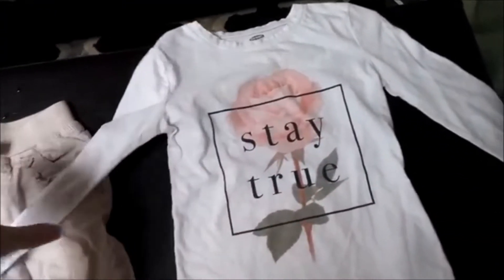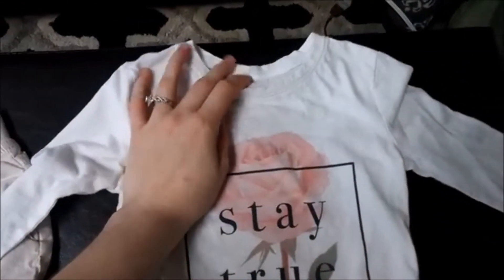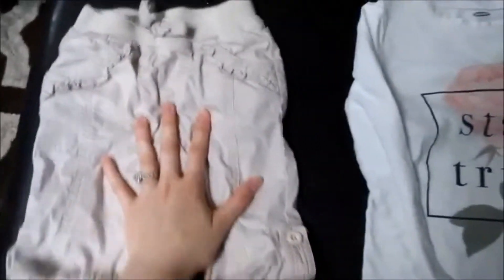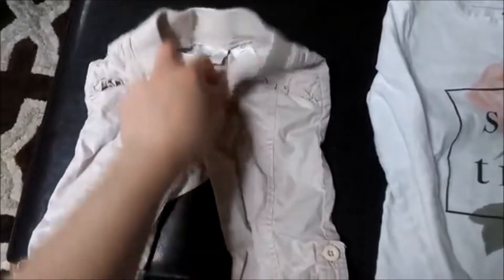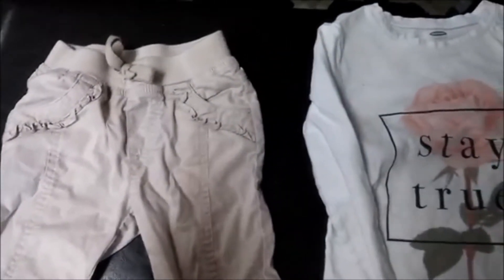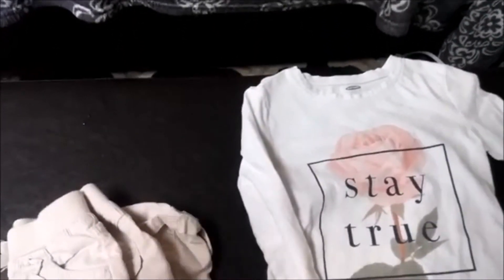I got this long-sleeve Old Navy shirt — it says 'Stay True' with a pink rose on it — for Aria. This was like $1.50. And then I got these Koala Kids 12-month little corduroy pants. Super cute — she hasn't worn them yet; they're a little big so they'll probably fit her for a while. And then I did get one other shirt for Aria — it's a ballerina shirt. I'll insert a picture right here so you guys can see; it's in the wash right now.